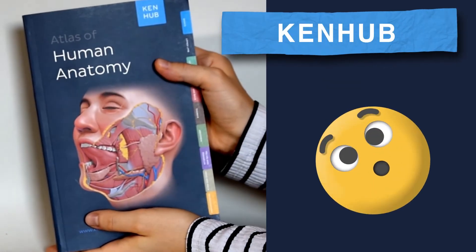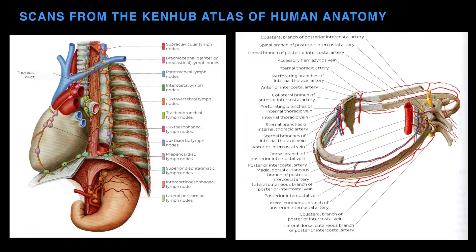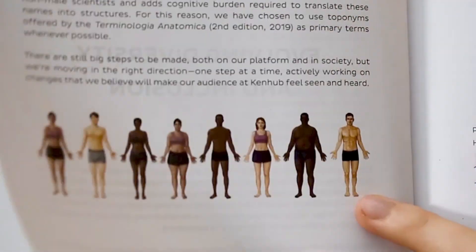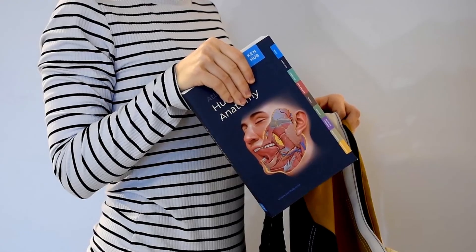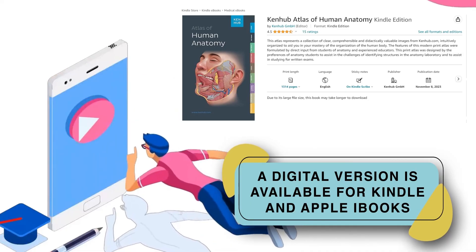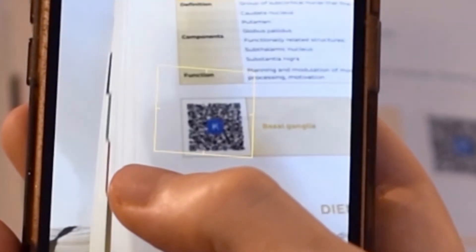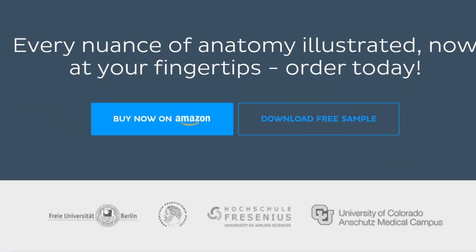Looking for an anatomy atlas? Look no further than the KenHub Atlas. This atlas features carefully curated illustrations on every anatomy topic, neatly organized and color coded. KenHub's Atlas is the first anatomy atlas to feature diverse anatomical models, promoting inclusive and equitable learning. This beautifully illustrated, clear and concise book is compact enough to take anywhere. The digital version is available for Kindle and Apple iBooks. The book features QR codes at the end of each section, seamlessly linking to online resources on KenHub.com. Check out the link in the description to purchase it for yourself.